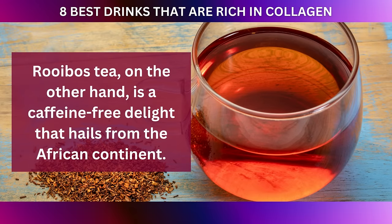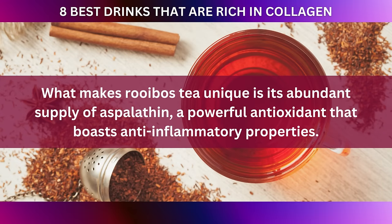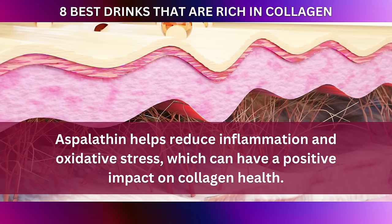Rooibos tea, on the other hand, is a caffeine-free delight that hails from the African continent. What makes rooibos tea unique is its abundant supply of aspalathin, a powerful antioxidant that boasts anti-inflammatory properties. Aspalathin helps reduce inflammation and oxidative stress, which can have a positive impact on collagen health.